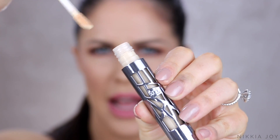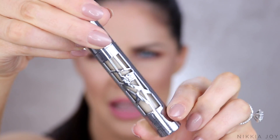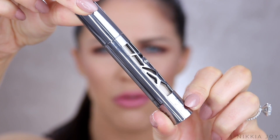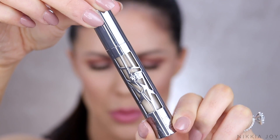It comes with a little doe foot applicator, the packaging is gorgeous, and I think it comes in 14 shades from memory. If you're looking for one thing to invest some money in that's a new release, definitely get this one.